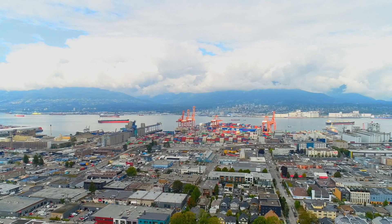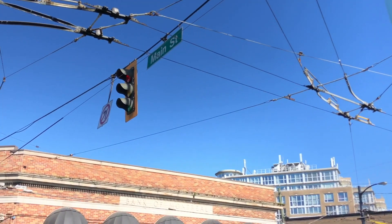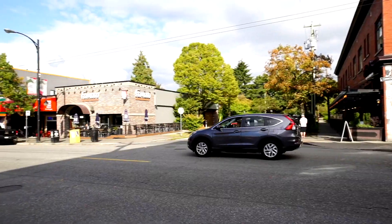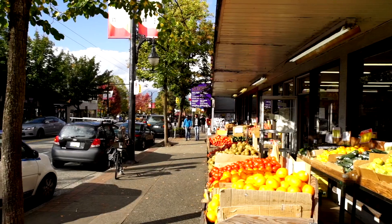Our number two neighborhood is the Main Sub Area. This area is bordered by Prince Edward and Ontario Streets east and west, and 16th and 49th Avenues north to south. The Main sub area is also in a seller's market for both attached and detached homes at the moment. Vibrant, eclectic and diverse all describe this fantastic neighborhood. With amazing food spanning many ethnicities as well as its proximity to downtown, it's no wonder many people are drawn here. It's also right next door to our number one neighborhood: Mount Pleasant.